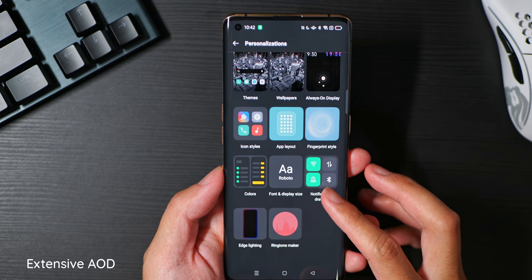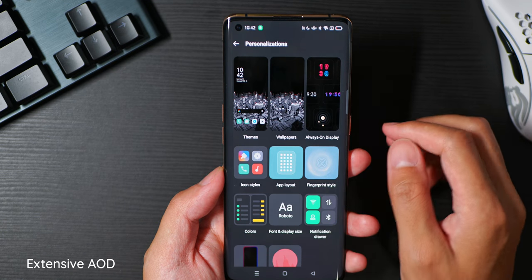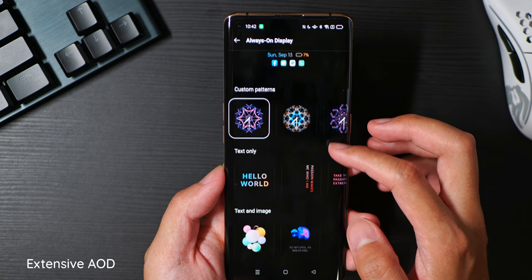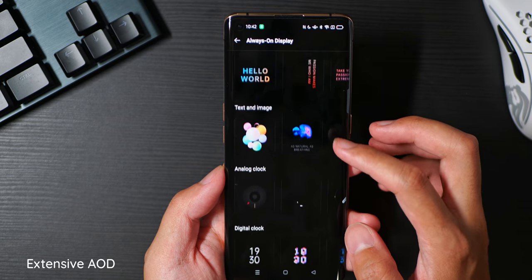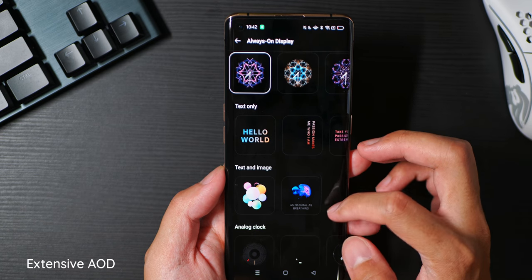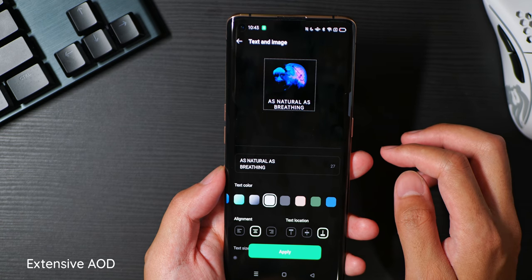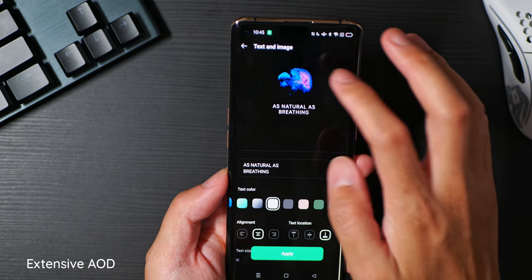One big feature of ColorOS 11 is the always-on display. No matter what phone I use, always-on display is always appreciated — it helps the screen be useful and it actually makes it look pretty cool when you're not even using the device. While always-on display options might not be a focus of Android 11, it is definitely a marquee feature for ColorOS 11. Just look at all of these things that you can change: there are a lot of built-in clocks, either digital or analog, and a lot of elements you can turn on and off like the battery percentage. There's even an option for text only, which I tend to gravitate to anyway.